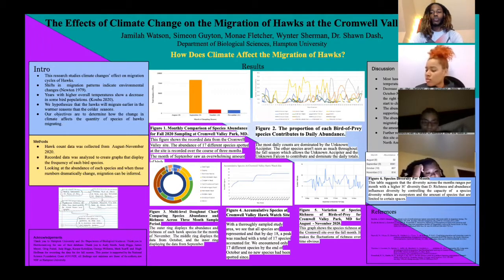Our research shows that shifts in migration patterns indicate environmental changes. Our research also shows that years with high temperatures have a decrease in bird populations. Within this presentation, we hypothesize that hawks will migrate earlier during the warm seasons instead of the cold seasons.